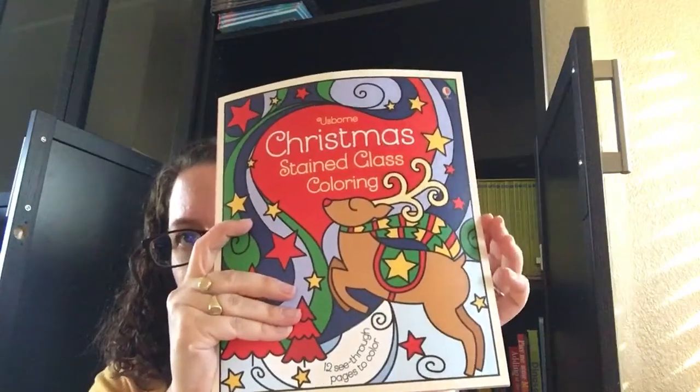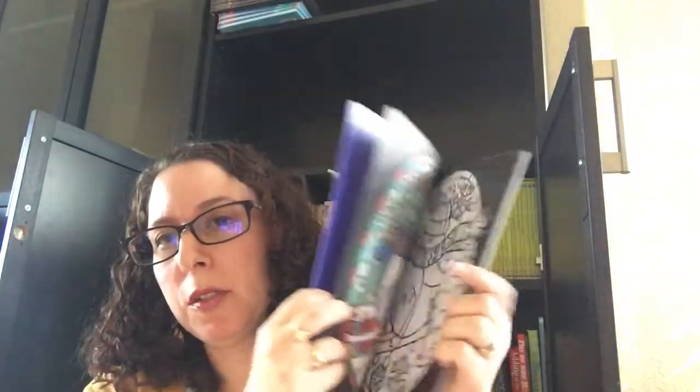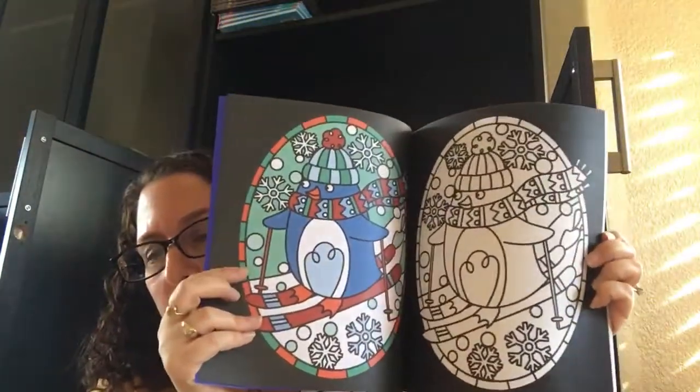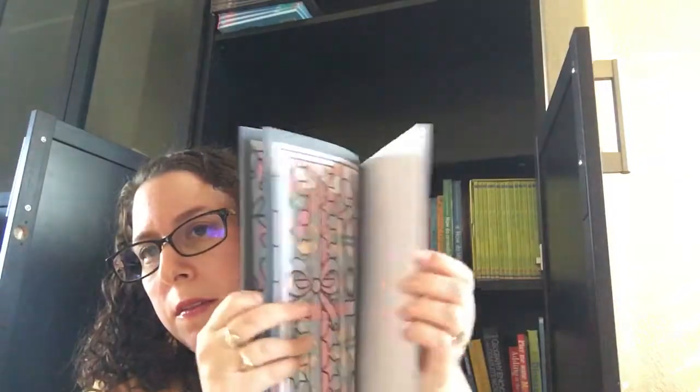This is a new one — I think it's really cool. Stained Glass Christmas. You actually can use colored pencils or markers, and then you make these stained glass pictures that you can pull out. I just think that's a really cool craft.